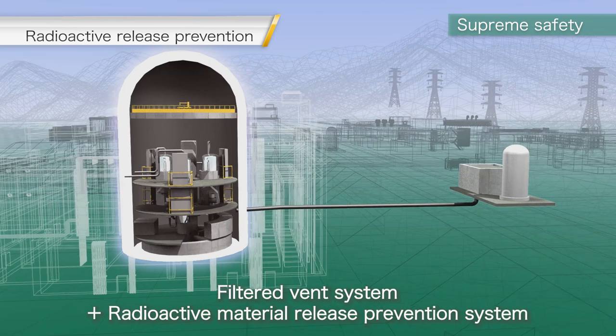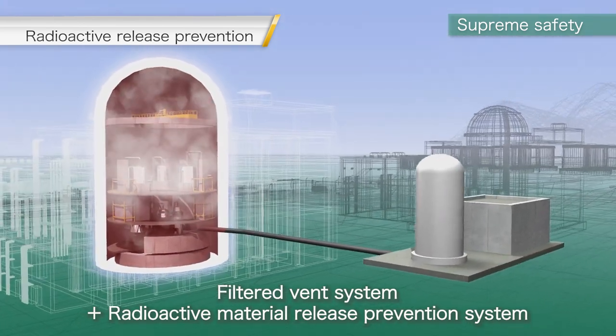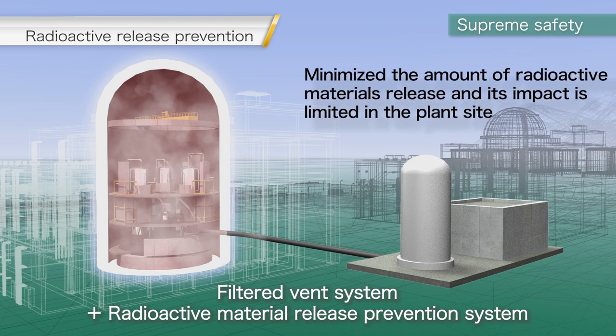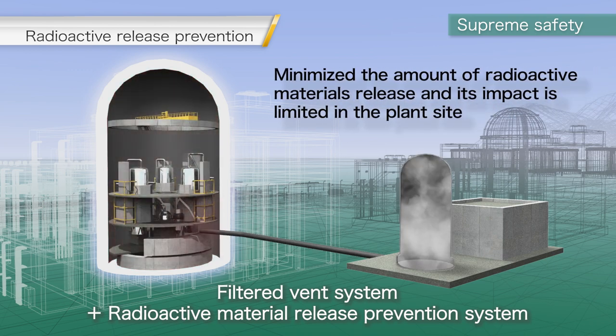In addition to the filter vent system, MHI's innovative system for preventing the release of radioactive materials minimizes the amount of radioactivity released. In the event of an accident, this innovative system ensures that any potential impacts are contained to within the power plant site.